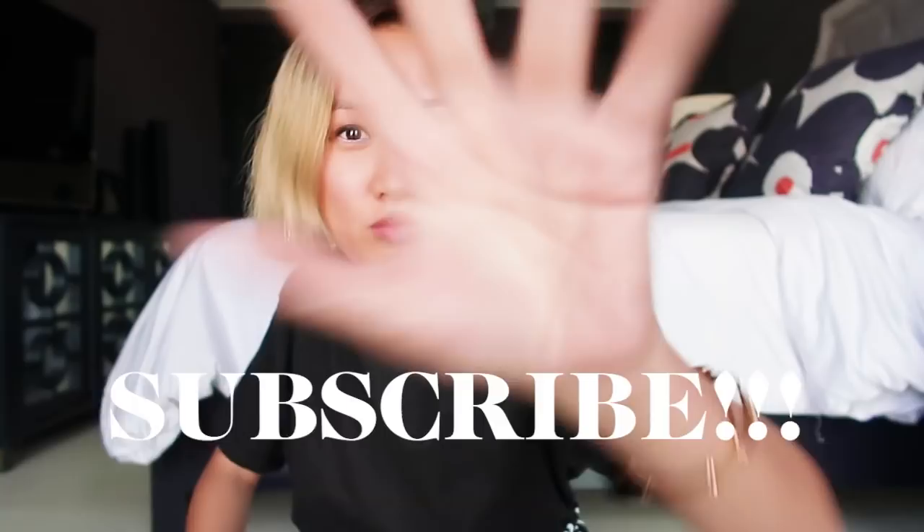Hi guys! It's Nana! She's here for the day. Anyway, for now, I'm sharing with you guys a couple of my purchases during my trip, but before I continue, please don't forget to subscribe, and let's go!